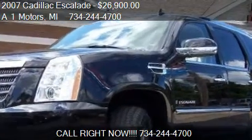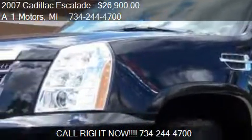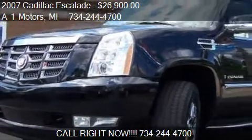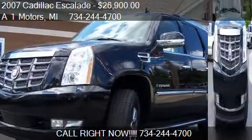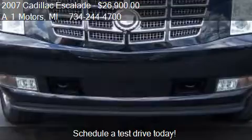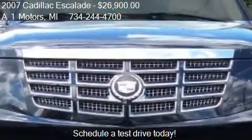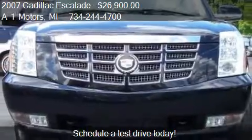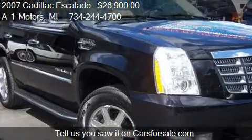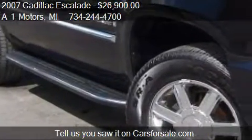This 2007 Cadillac Escalade is offered by A1 Motors, priced at $26,900. This Escalade is ready to sell. It has just over 82,570 miles.